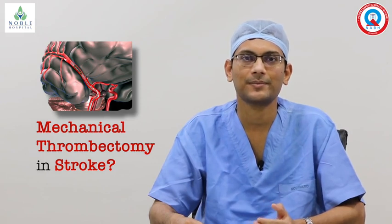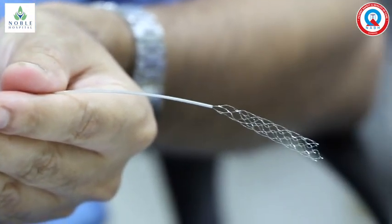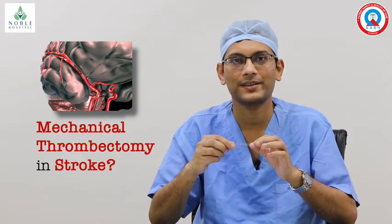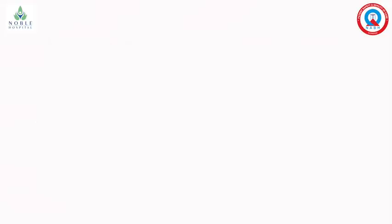The first one is by putting the stent. These types of stents are placed inside the blood clots. The purpose of putting the stent here is to capture the blood clot, and after a few minutes, the stent along with the blood clot will be removed completely from the patient's body.